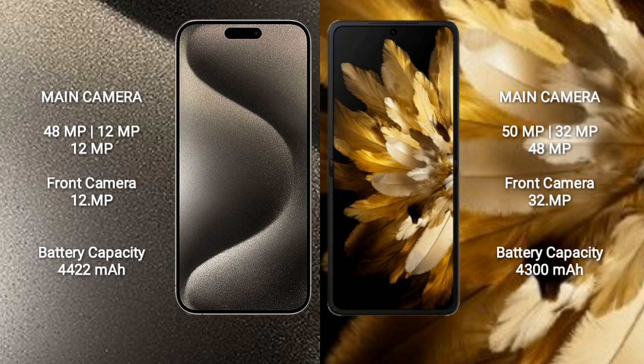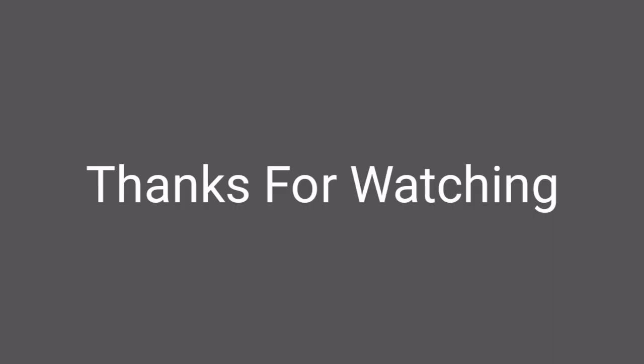iPhone 15 Pro Max has a 4422mAh battery with 27W fast charging support. Oppo Find N3 Flip has a 4300mAh battery with 44W fast charging support. Thank you.